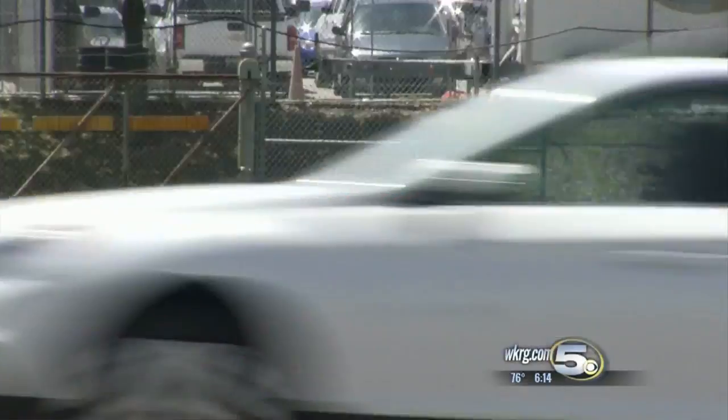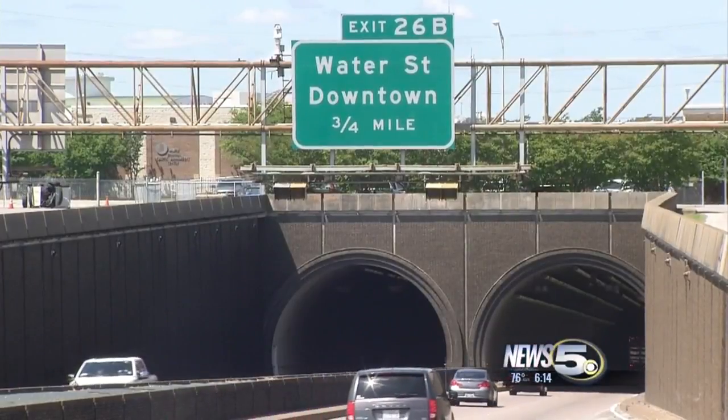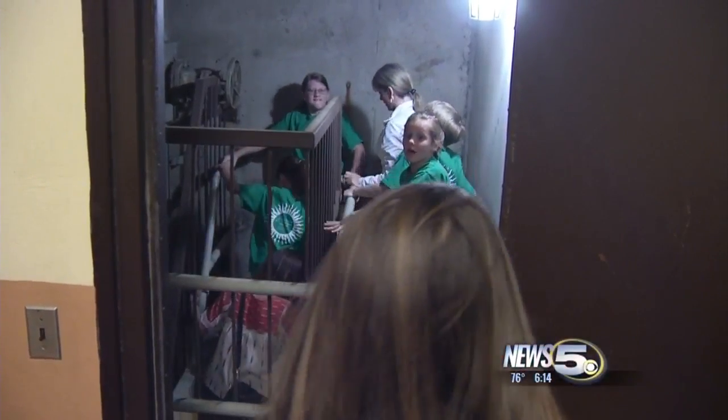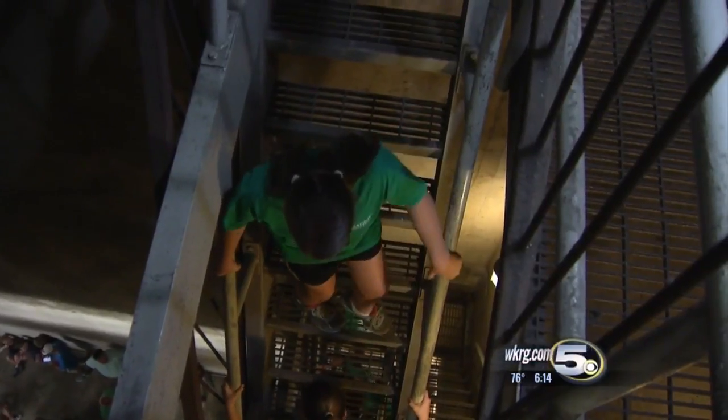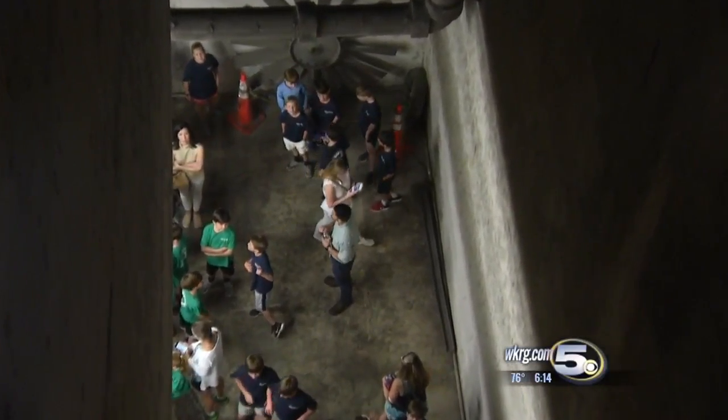Thousands of cars fly through the Wallace Tunnel every day, with drivers not putting much thought into what's below it. But fourth graders at St. Ignatius School, too young to drive, got the opportunity to go down — way down — several flights of stairs below the tunnel for a tour.